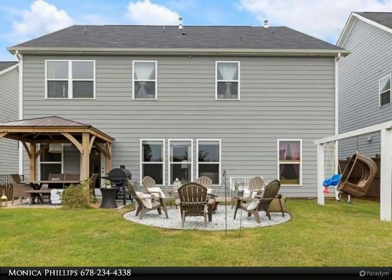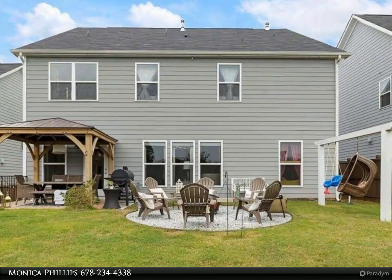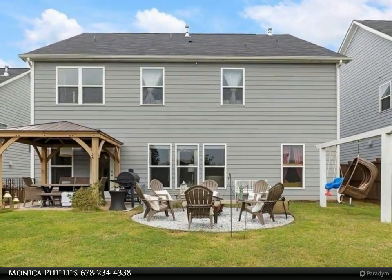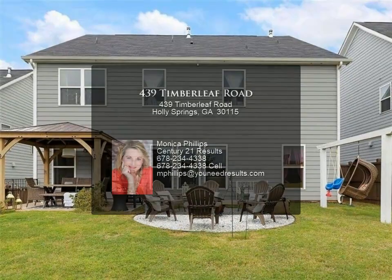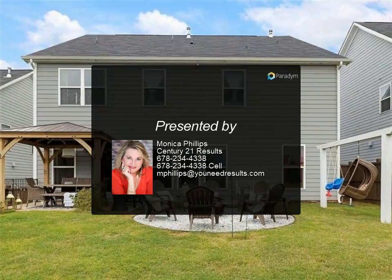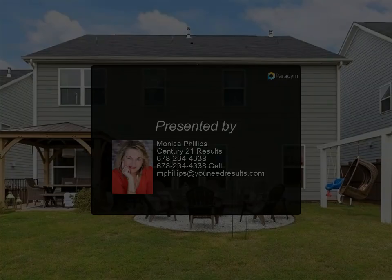Two additional bedrooms share a Jack and Jill bath. A bonus upstairs loft is ideal for a second family room, playroom, gym, and more. Upstairs laundry room included. The flat, private, fenced backyard is perfect for outdoor enjoyment, and the community features a pool and playground. Home is near walking trails.